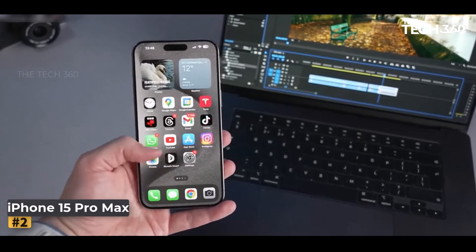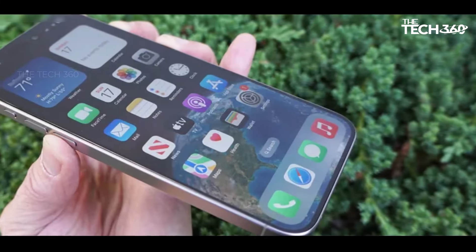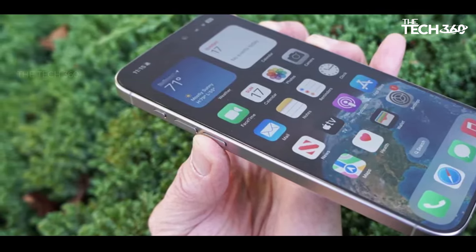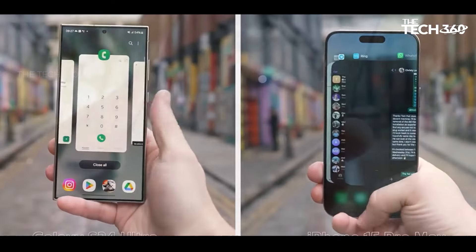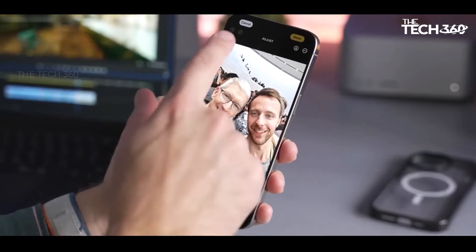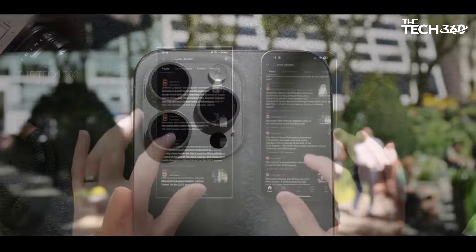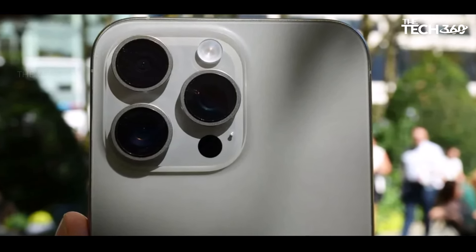Number 2: iPhone 15 Pro Max. Apple embraced the potential of optical zoom with the iPhone 15 Pro Max, incorporating periscope technology that allows for genuine 5x optical zoom, distinguishing it as the definitive choice for users seeking the pinnacle of iPhone camera capabilities. The iPhone 15 Pro, with its lesser zoom range, positions the Pro Max model as the more compelling option, especially due to its innovative 6-axis stabilizer.